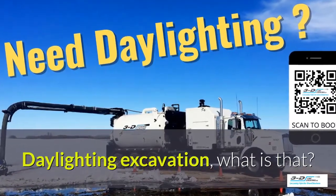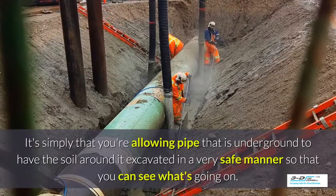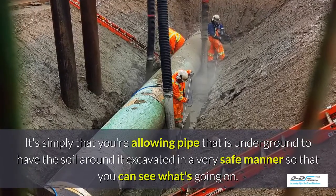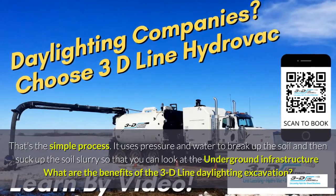Daylighting excavation — what is that? It's simply that you're allowing the area around a pipe that is underground to have the soil around it excavated in a very safe manner so you can see what's going on. That's the simple process.